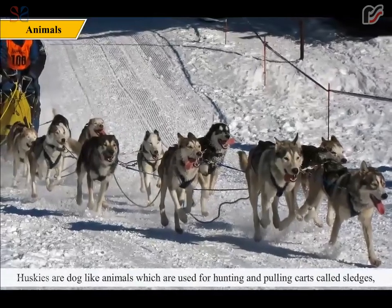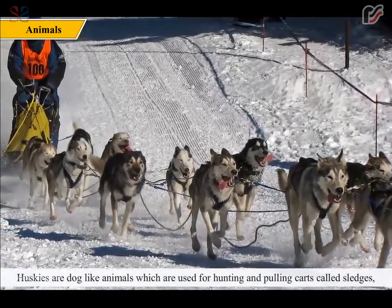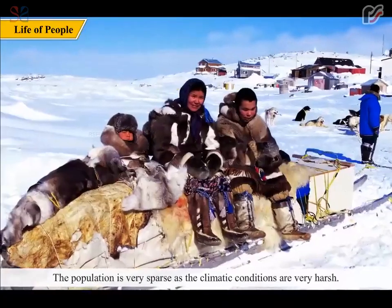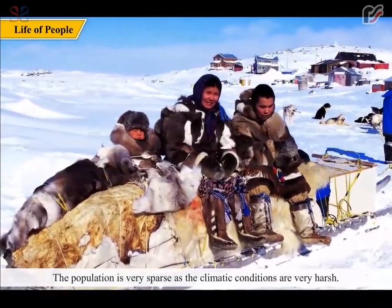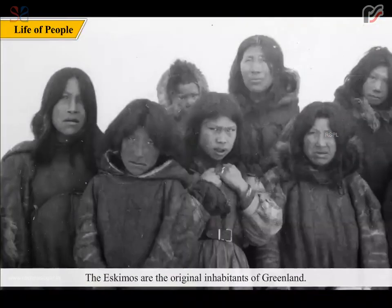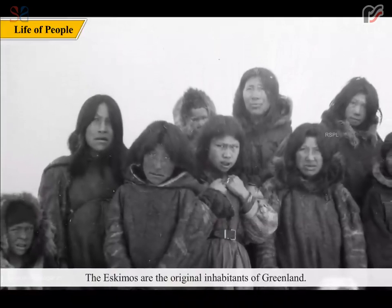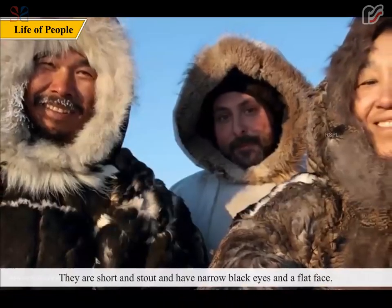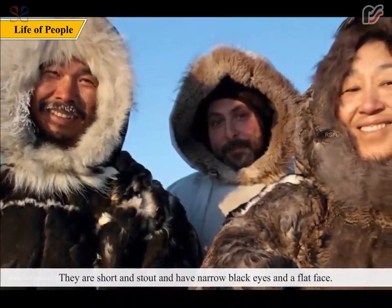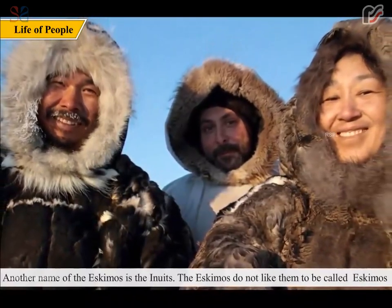Huskies are dog-like animals used for hunting and pulling carts called sledges, which do not have wheels. The population is very sparse as the climatic conditions are very harsh. The Eskimos are the original inhabitants of Greenland. They are short and stout and have narrow black eyes and a flat face. Another name for the Eskimos is the Inuits.